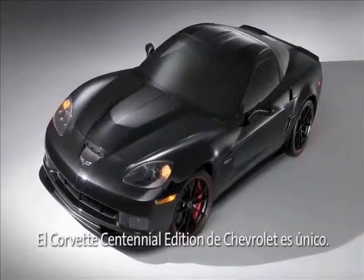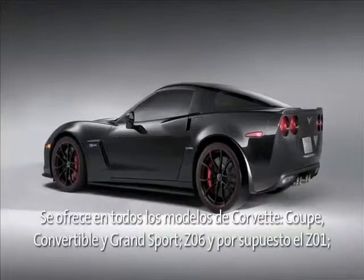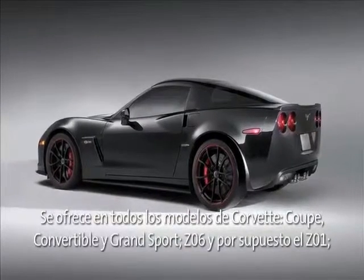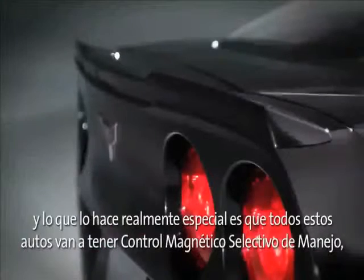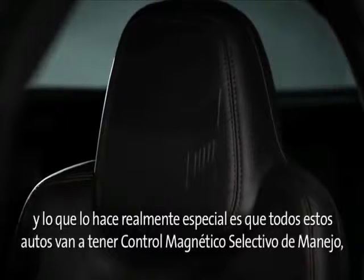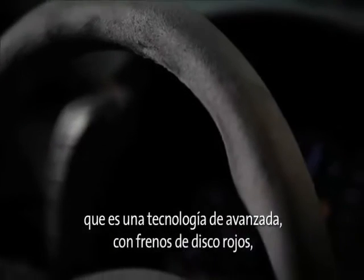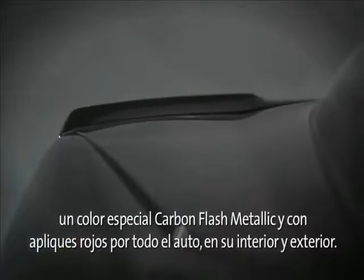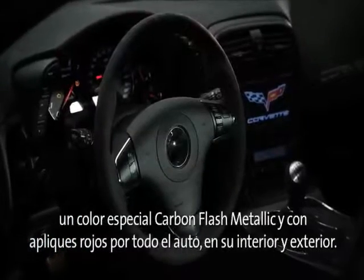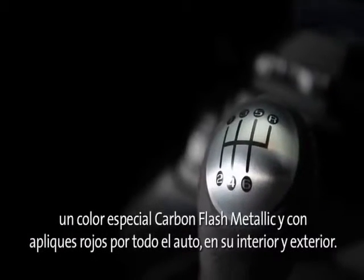The Chevrolet Centennial Edition Corvette is unique. It is offered on all the Corvette models — coupe, convertible, Grand Sport, Z06, and of course ZR1. What really makes it special is all these cars are going to have magnetic selective ride control, which is our advanced technology, with red brake calipers and the special carbon flash metallic color and red accents throughout the car, interior and exterior.